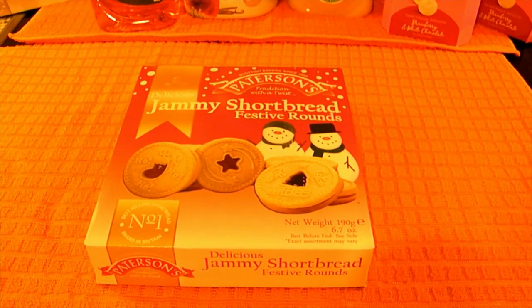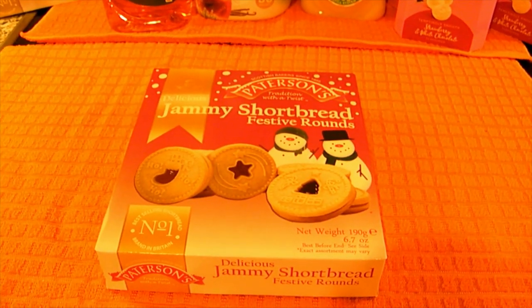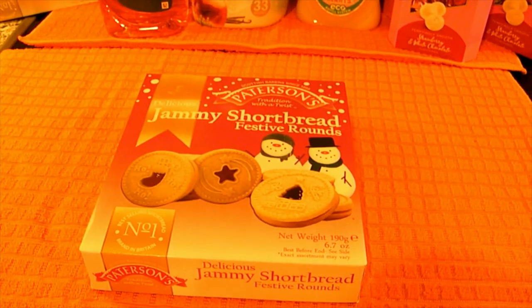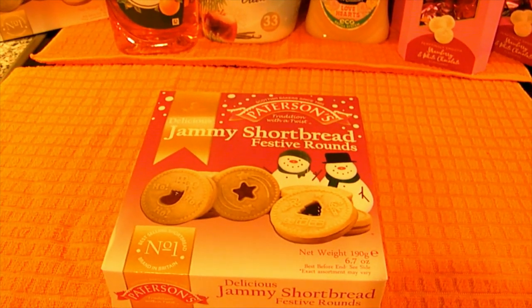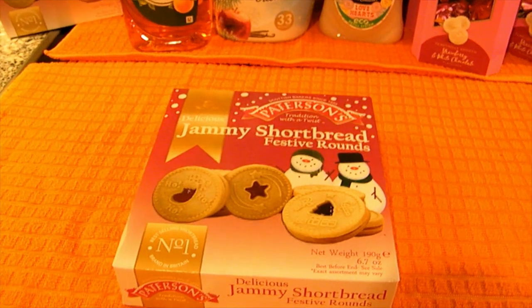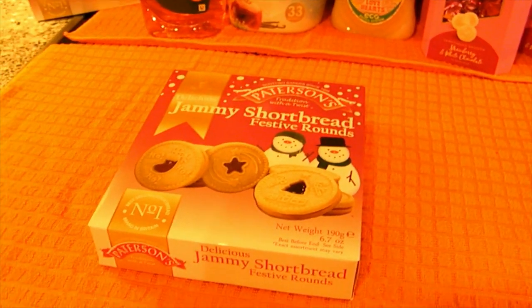Hi everyone, welcome back to my channel. Today I've got a Christmassy treat food haul - basically an Aldi haul and a Poundland haul. I went in to have a nosey at what different Christmas themed treats they had, so I can use them for gifts. I'm also making a couple of hampers for the neighbours, so I was just picking up a few different bits and bobs.